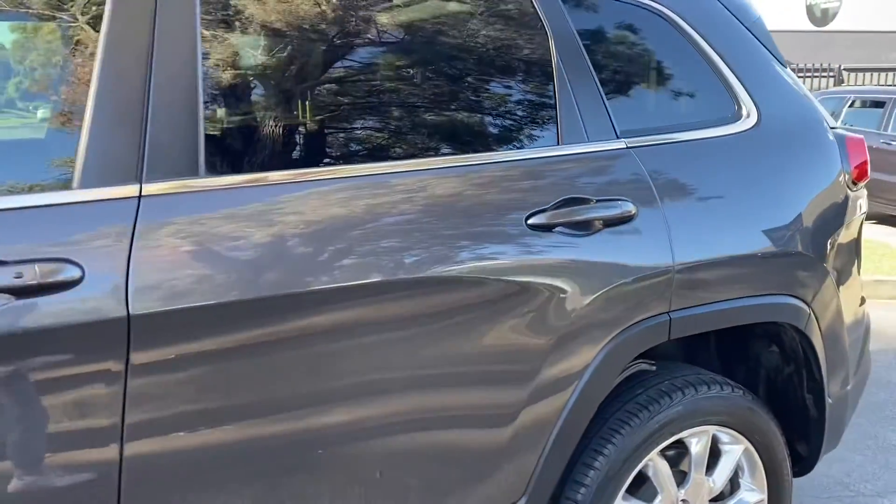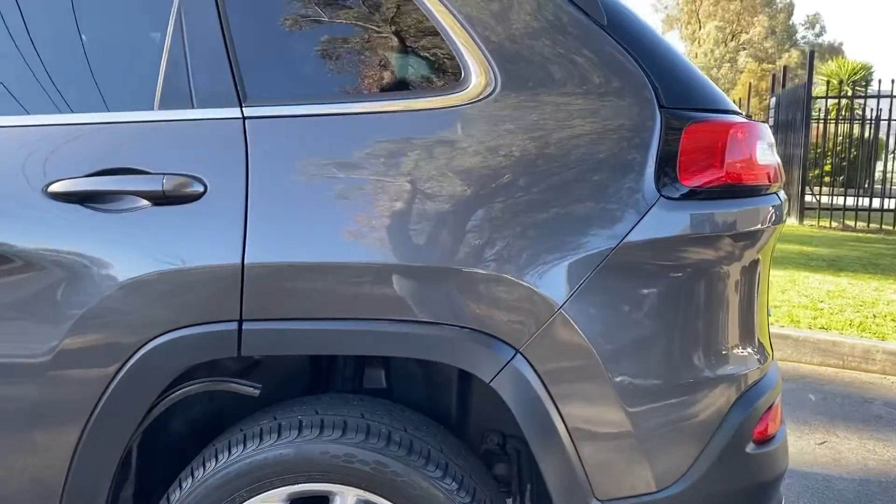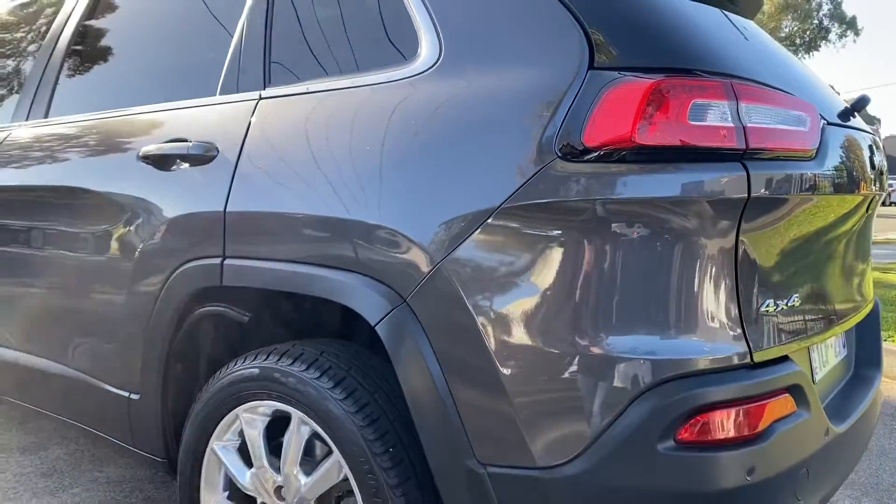We're coming nice and slowly down the passenger side now. We can see it's all the same story all the way through. This car does tick all of the boxes. I'll take you through some features while you're having a look at the car.